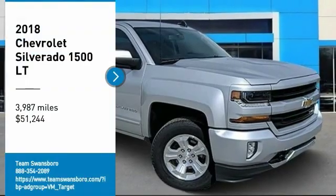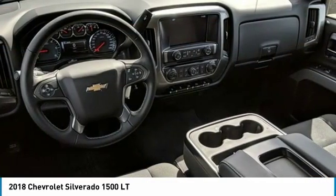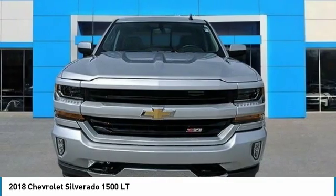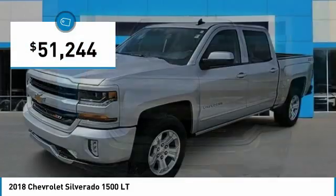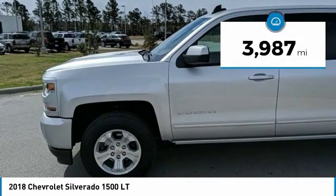Take a ride in the 2018 Silverado 1500. The Chevy Silverado 1500 has the lowest cost of ownership of any full-size pickup and is priced below $55,000. This vehicle has less than 4,000 miles.